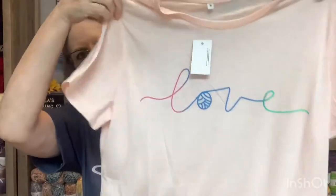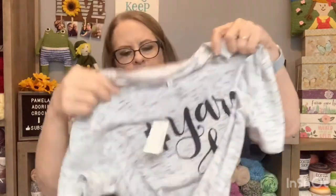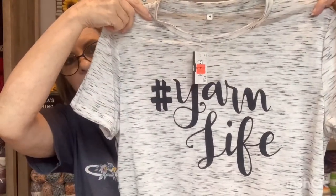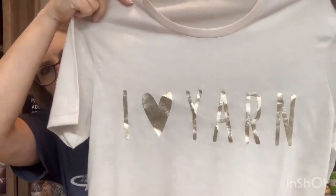It says 'love' and it was so cute. Now she bought one of each kind — they only had three different kinds. And this one says hashtag yarn life, so we got that one. And the last one — this is the one like what she got for herself as well. It says 'I love yarn and gold.' So I got me three new summer shirts.